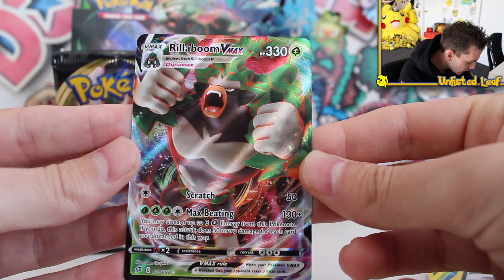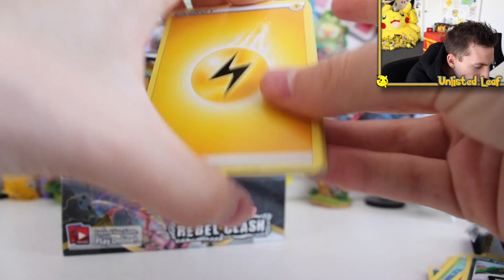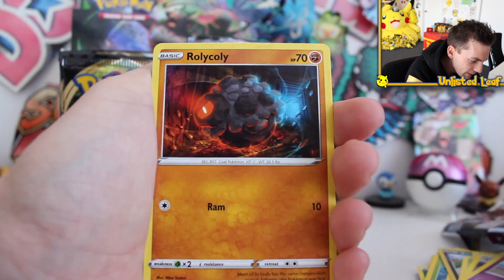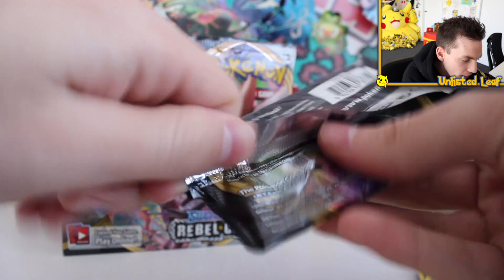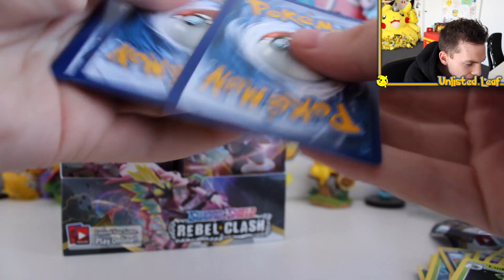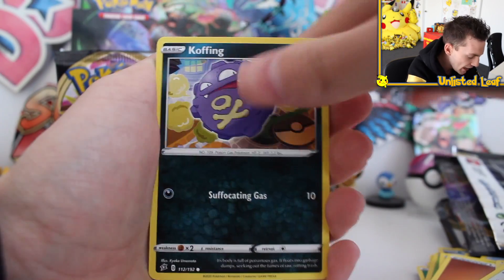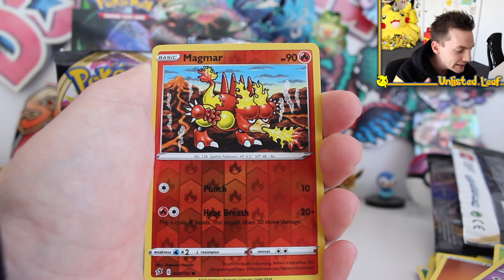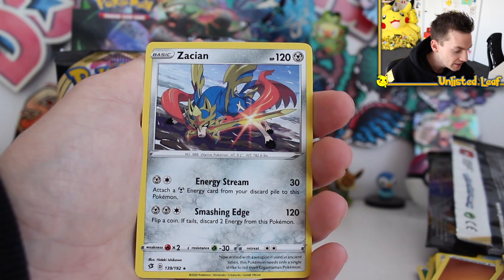Rillaboom VMAX full art, guys. Would I be allowed to open this set every day for the next couple of weeks? Because I think that's what I want to do. We're getting Galarian Yanmask, Appleton - I think that's in this set - Magmar, and Eiscue. That's like the non-holo form of what's in the theme deck. We'll open the theme decks in tomorrow's video to give us something else to open.